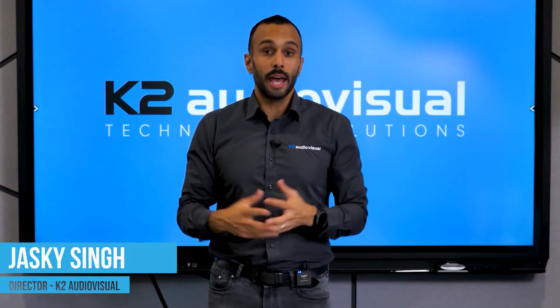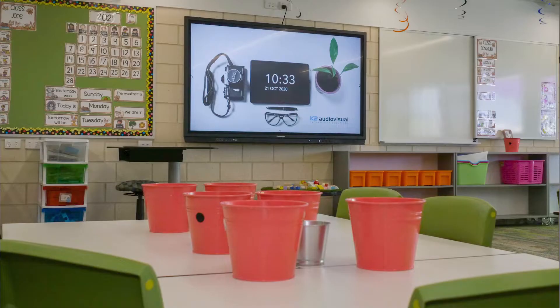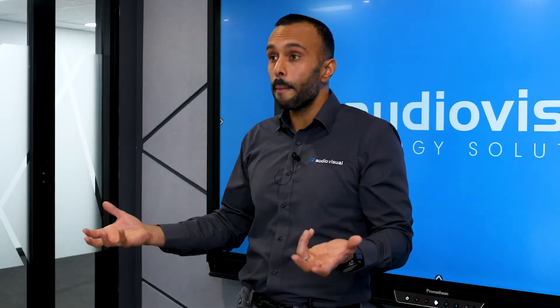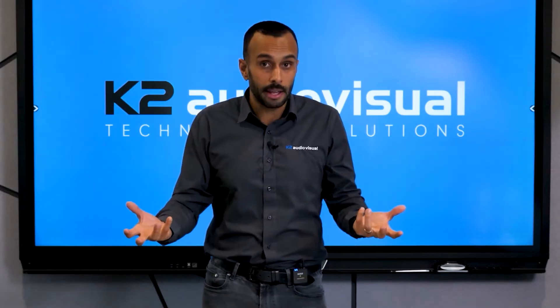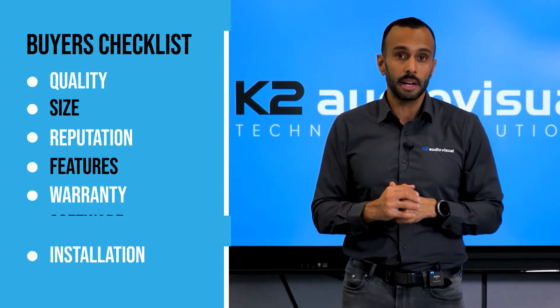Hi, I'm Jasky from K2 Audiovisual and we have been an interactive screen provider to education for over a decade — from when interactive screens were nice to have, to today where they've become a staple in every single classroom as the main teaching technology. Over time there's been a lot of brands, a lot of misinformation, a lot of confusion around features and functionality. How do you know which one to buy? Today I'm going to give you a checklist that's going to make it easy for you to make the right purchasing decision when you're looking to buy an interactive screen.